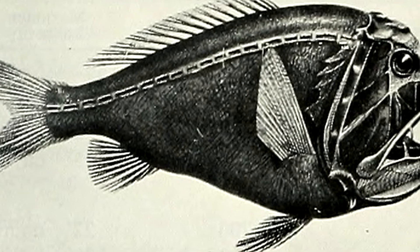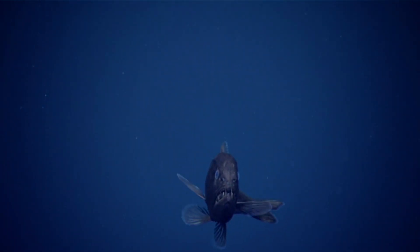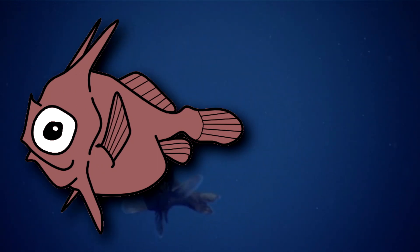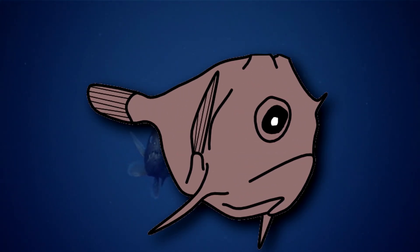What's more, the adults look nothing like the juveniles. In fact, juvenile ogre fish were believed to be a completely different species until the mid-20th century. There are currently two described fangtooth species, and they can be told apart by their young. Common fangtooth juveniles have long spines protruding from their head, while short-horned fangtooth juveniles do not.